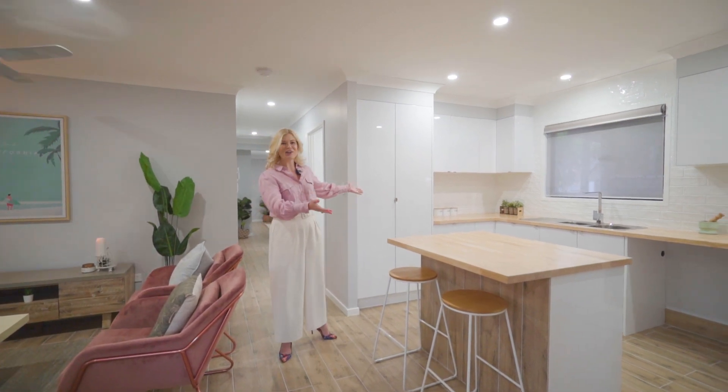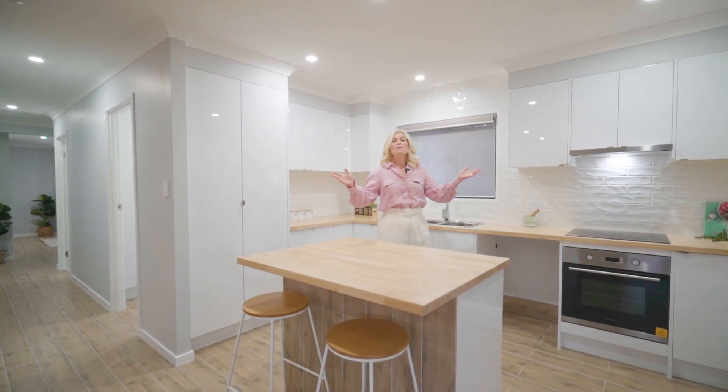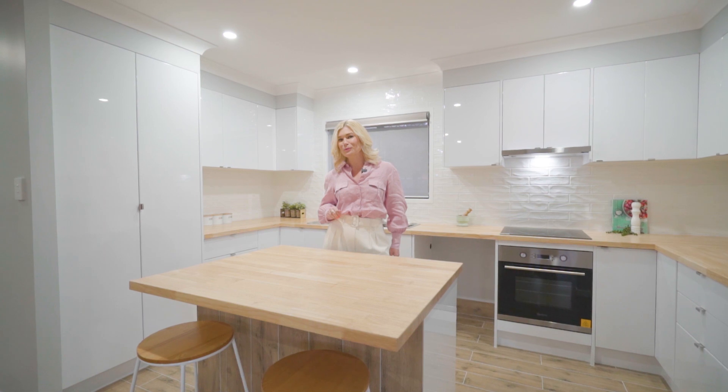What about the kitchen though? Gorgeous gleaming timber benchtops, an abundance of storage, quality stainless appliances — everything you need to whip up a culinary storm to entertain family and friends around your beautiful pool.